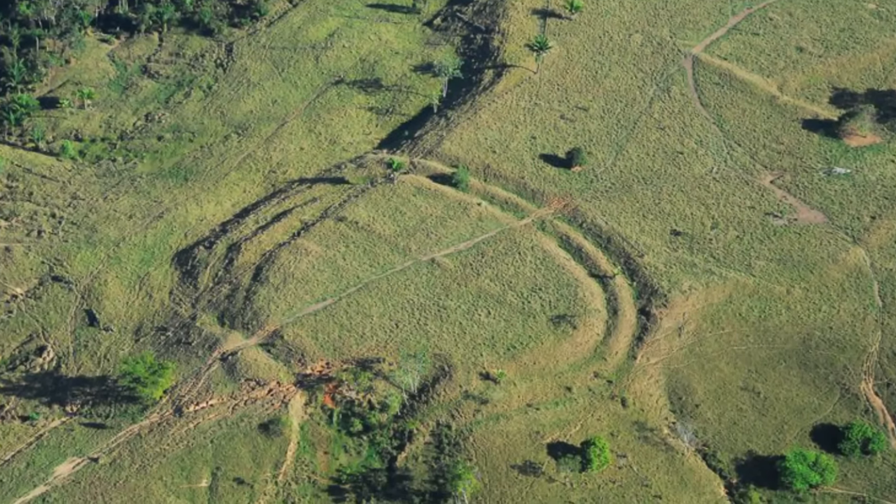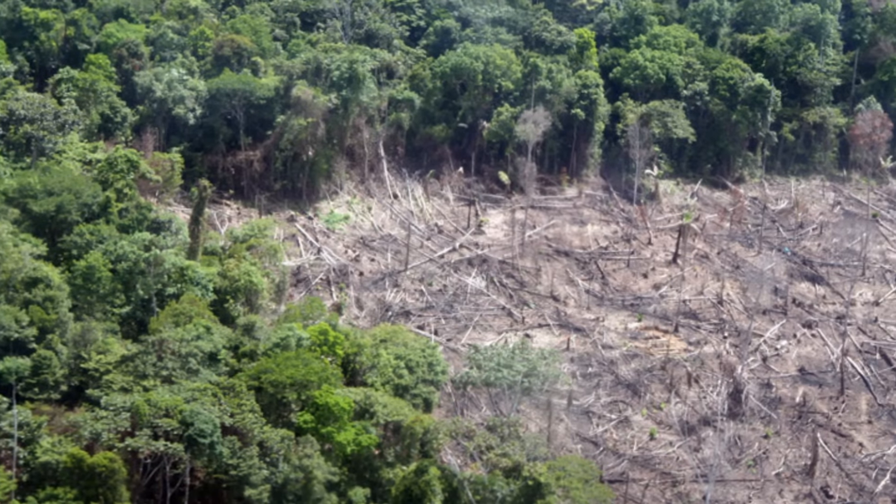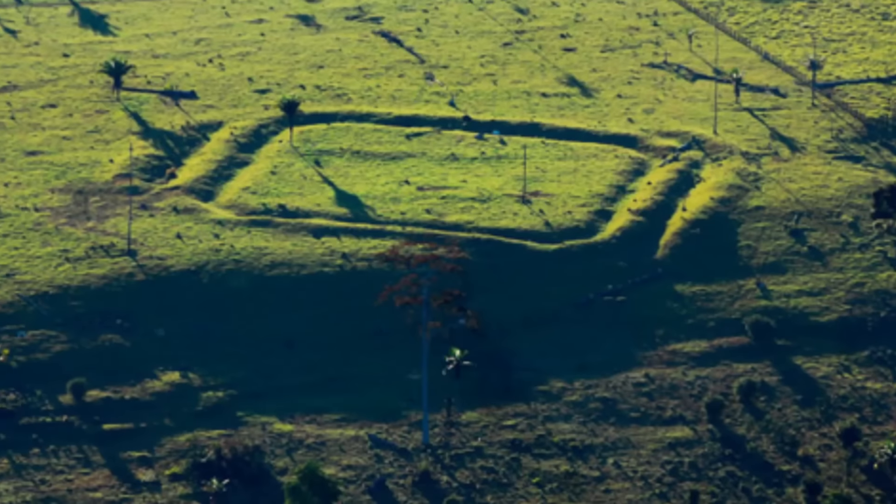Deforestation led to the discovery of these strange shapes, and there are around 450 of them. Some of the trenches are as big as 36 feet or 11 meters wide and 13 feet deep. They date back to somewhere between the 1st and 15th centuries.